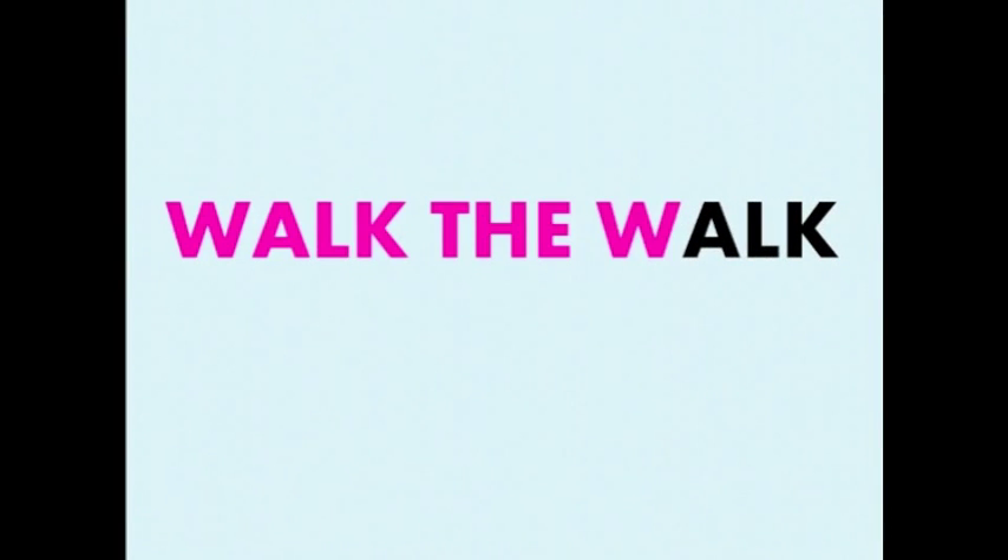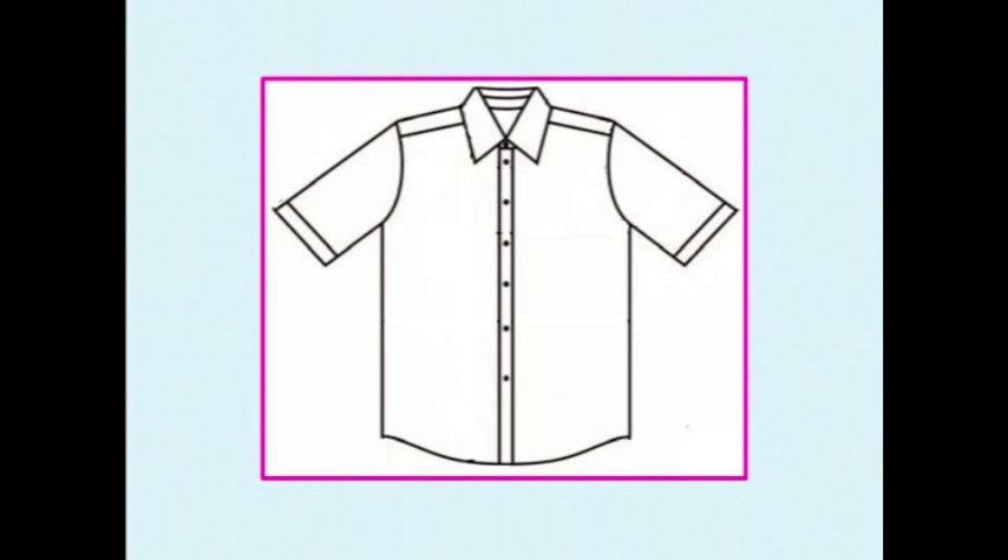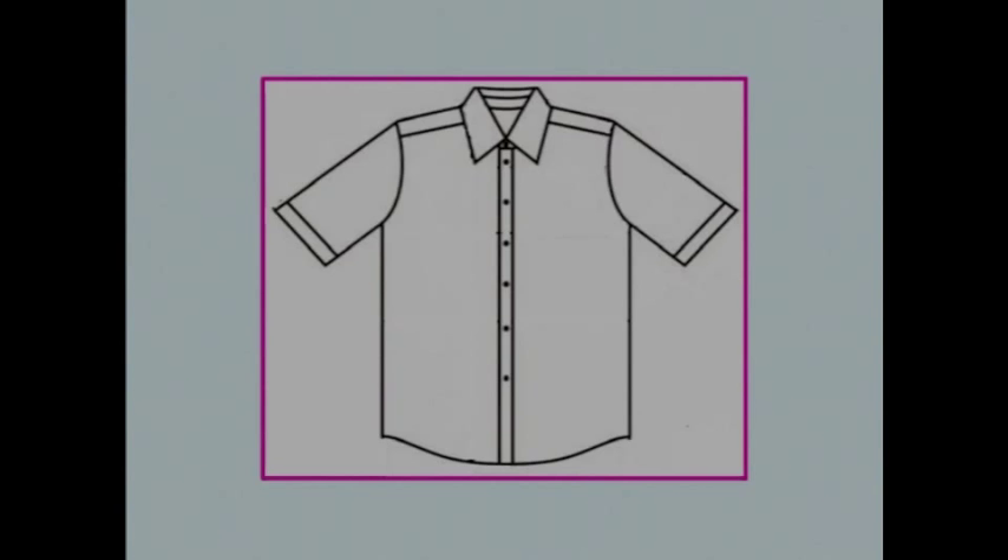Lauren Zapia can talk the talk, but can you walk the walk and make the right decision? Suppose you receive a sample of this men's casual shirt. You want to make sure that the shirt meets your company's quality standards, so you'll have to send it to a lab to do a shrink test.